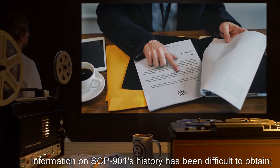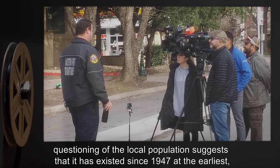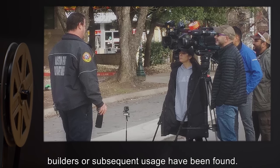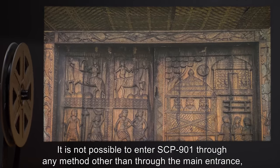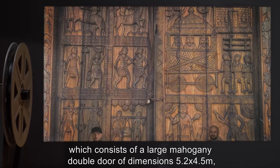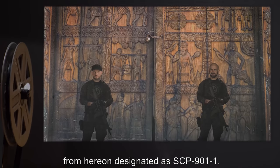Information on SCP-901's history has been difficult to obtain. Questioning of the local population suggests that it has existed since 1947, at the earliest, but no records of its builders or subsequent usage have been found. It is not possible to enter SCP-901 through any method other than through the main entrance, which consists of a large mahogany double door of dimensions 5.2 by 4.5 meters, from here on designated as SCP-901-1.